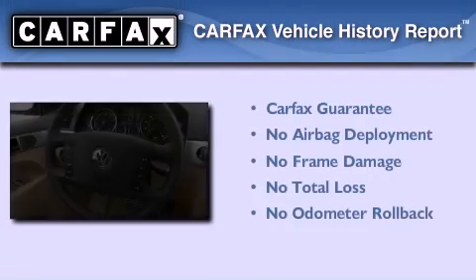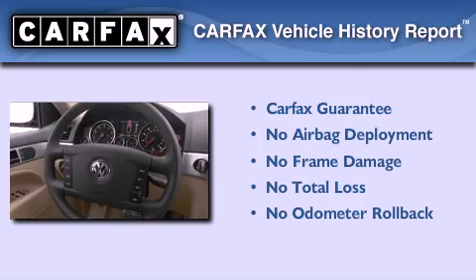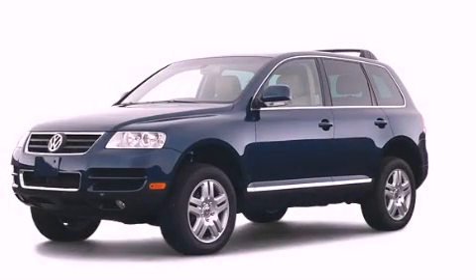Not to mention that this Volkswagen qualifies for the Carpax buyback guarantee. Contact us today to arrange your test drive.